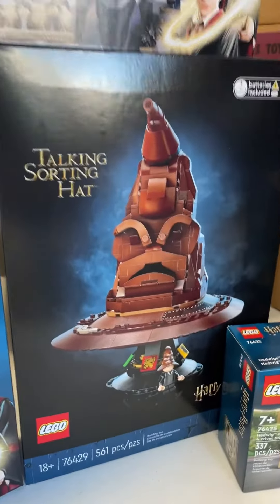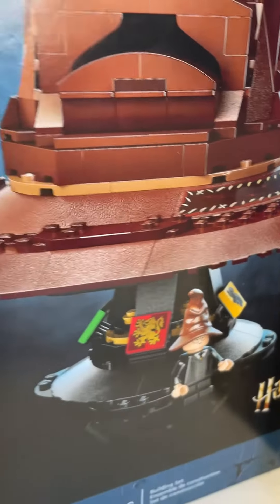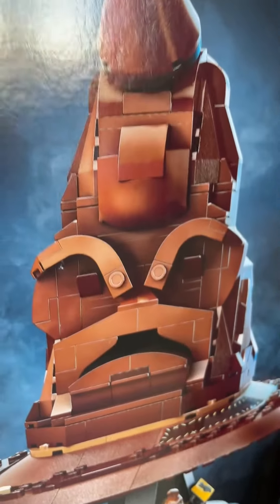Moving on, we've got the Talking Sorting Hat. This has a new sound brick with over 30 sayings to sort you into your Hogwarts house, and it comes with an exclusive Harry minifigure.